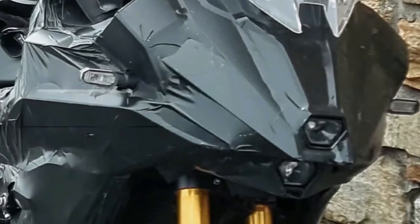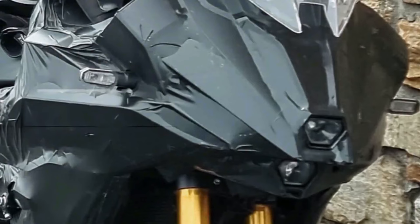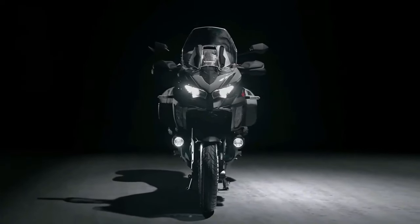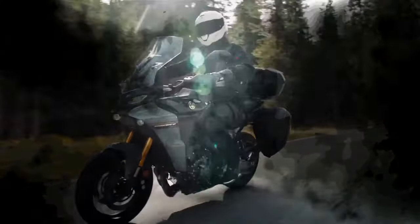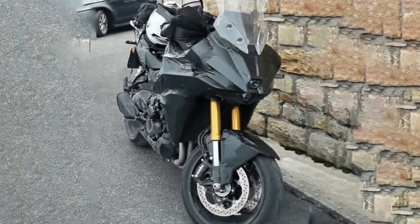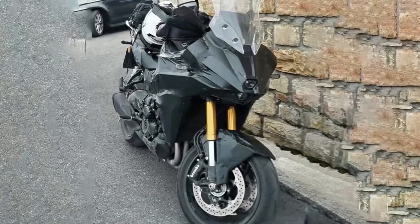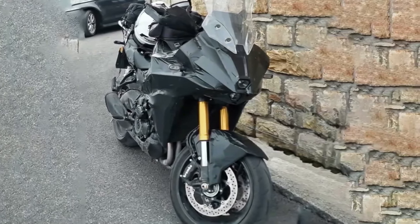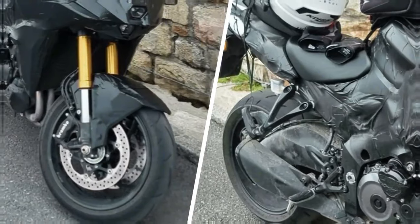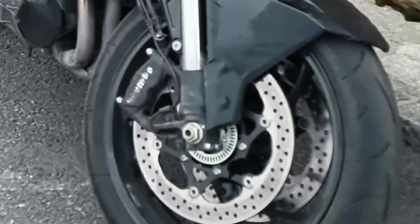The new Suzuki GSXS 1000T looks like a bona fide Kawasaki Versys 1000 killer. Back in 2021, Suzuki stirred the pot with an interesting trademark filing for a new 1000cc motorcycle dubbed the GSXS 1000T. It would sit between the GSXS 1000 and the GSXS 1000 GT, serving duty as an inline-four adventure tourer to rival the Kawasaki Versys 1000. Though Suzuki has remained tight-lipped, it looks like the Japanese giant is finally ready to launch the new Gixxer soon.